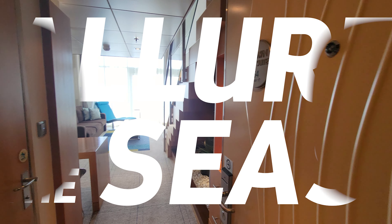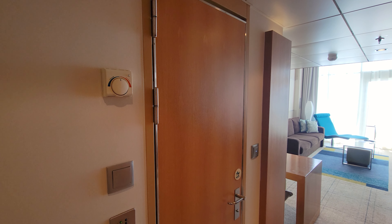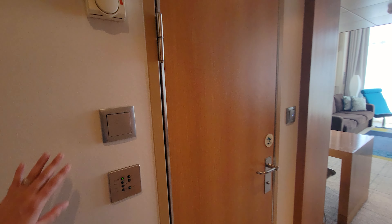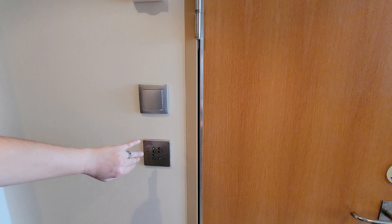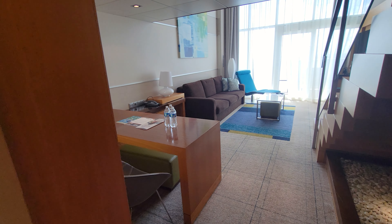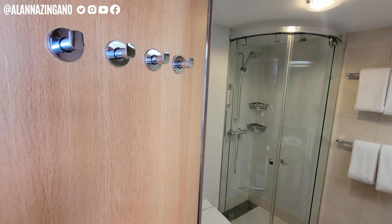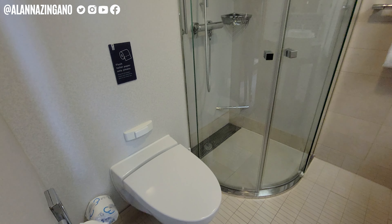Here we are at 1754, walking right on in to this Crown Loft Suite. Door number one has controls here for your curtains and temperature control for the room. We have our first bathroom, and your first peek at this incredible space for your cruise vacation. We have door hangers here and a little step into the bathroom.